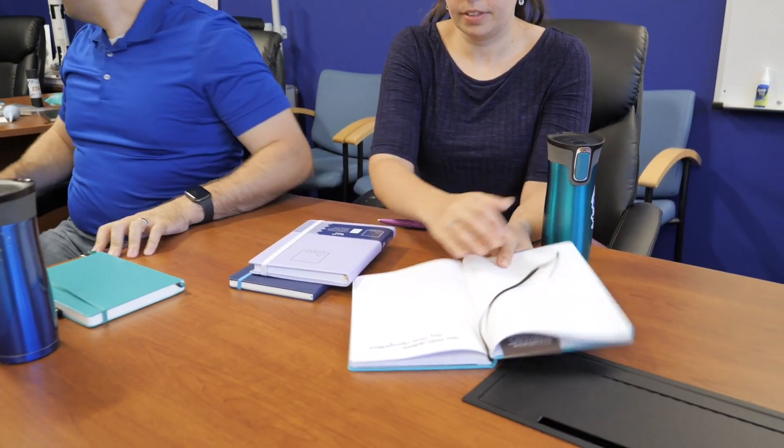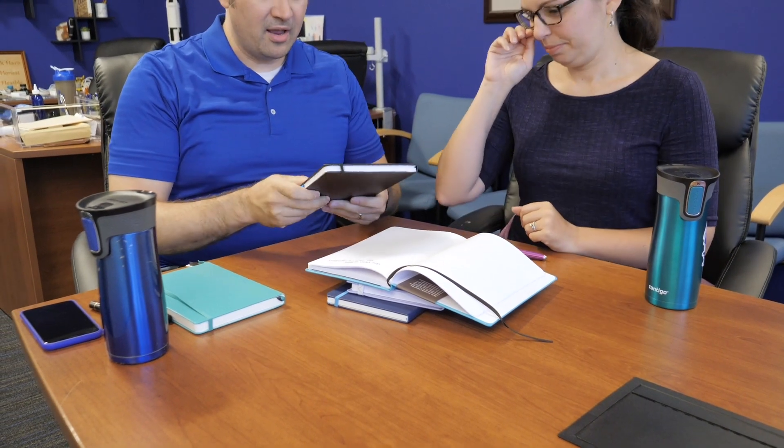It lays flat really nicely. It's got a sewn binding, so it's going to be very durable. I actually have my own that I haven't been carrying every day, but I have mine from 10 years ago. Yeah, this has the original white paper in it too — a lined version with all my notes from when we first started the business, books I was reading and stuff. So it can hold up over time. It lays flat very, very easily.